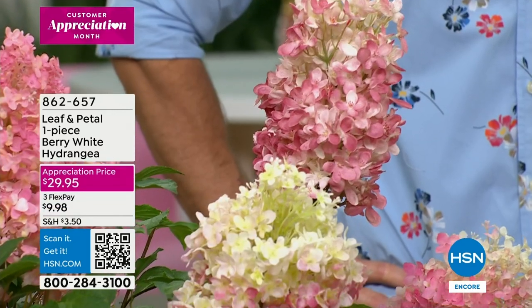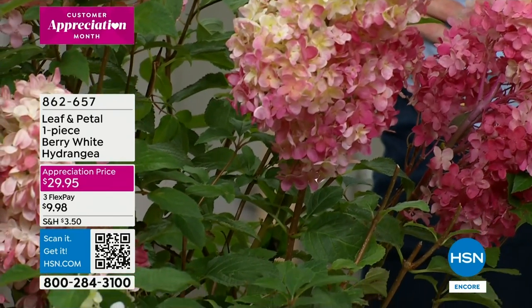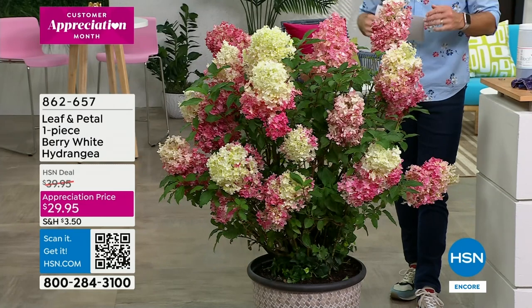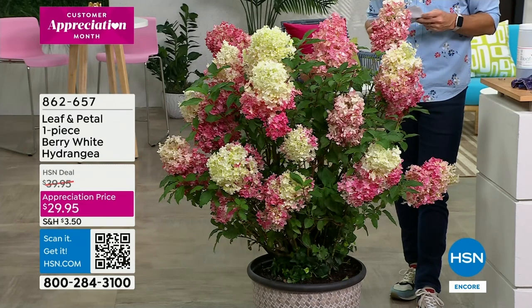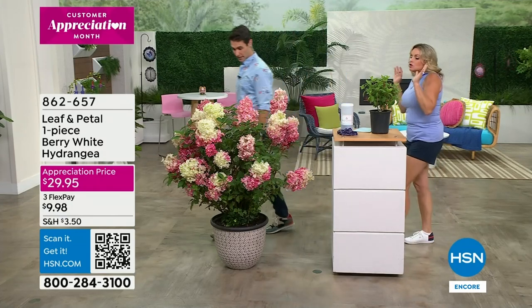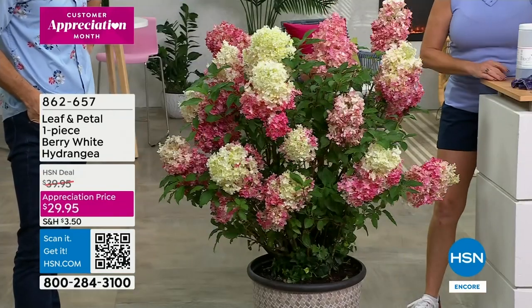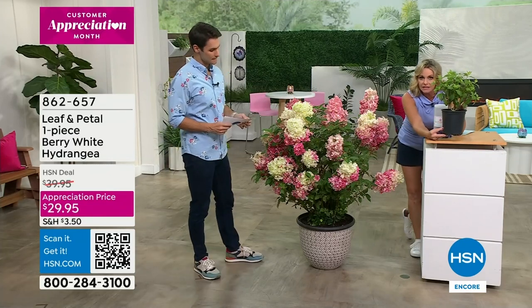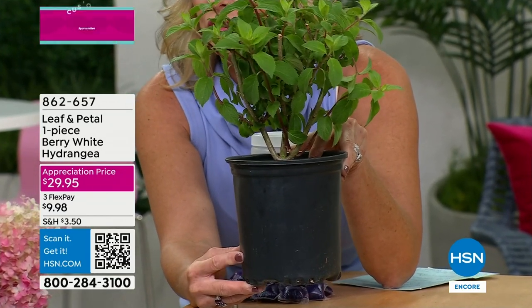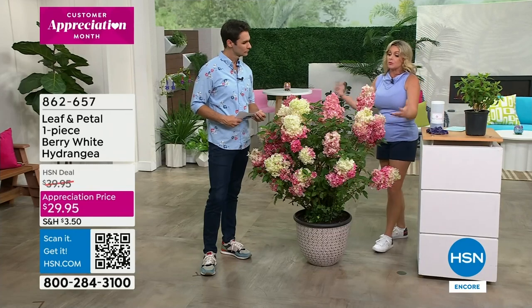As it ages it deepens in color, so that's where you're getting that beautiful raspberry color. They are also fabulous dried - if you want to let them mature on the plant, you can cut them and dry them and bring them inside. This is about a second year plant when you receive it. You're going to get a ship sample in a one-gallon container. They come really well packaged, shipped fresh. All you're going to have to do is put it into a container or in the ground, give it a lot of water, and the very first year you will start to get blooms.